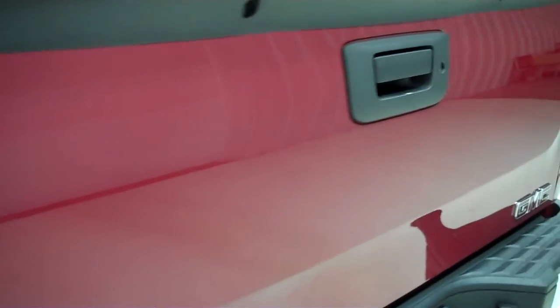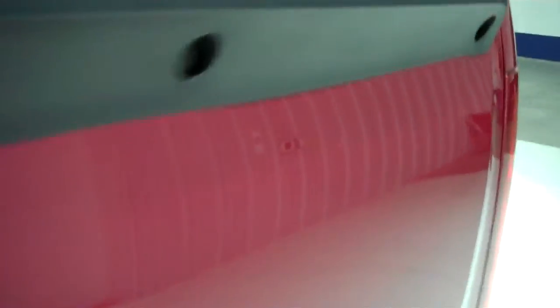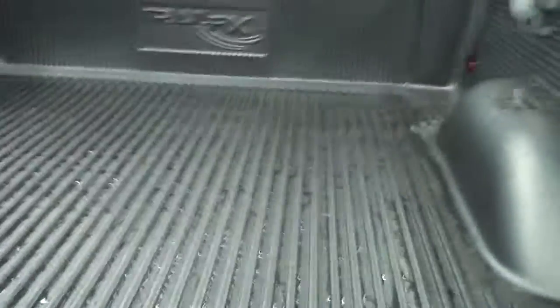We like to give the most accurate representation of the vehicle as possible so that when you do get here, there's absolutely no surprises. Locking tailgate, drop-in bed liner.